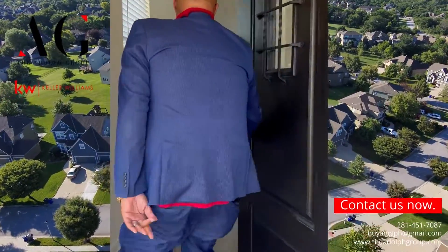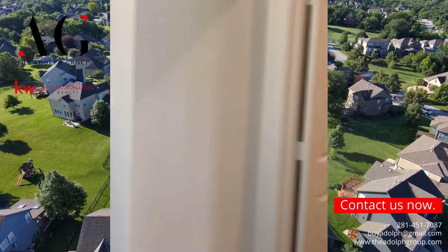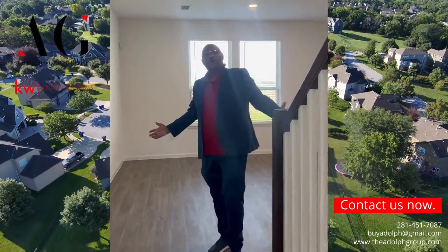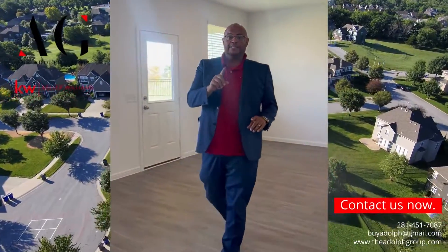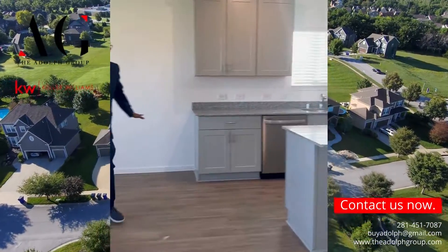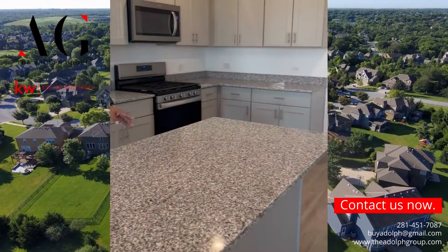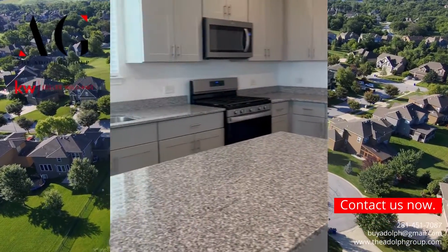As you come in, you have your half bath where guests can use the restroom. Then you come into the family room, which is open for family gatherings — and it is beautiful. Over here you have your kitchen area with a lot of counter space. With the agreeable gray finish, this is something great when you have a get-together and family comes over.